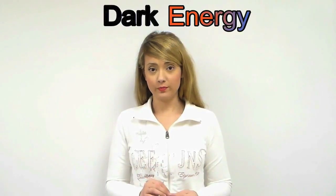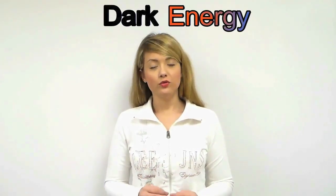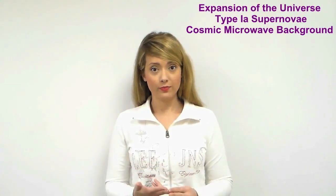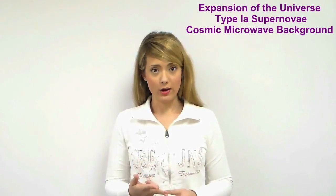One of the most puzzling phenomena of cosmology today is dark energy. Dark energy refers to the accelerated expansion of the universe. In order to understand the evidence for dark energy, we will discuss three topics: the expansion of the universe, Type 1a supernovae, and the cosmic microwave background.